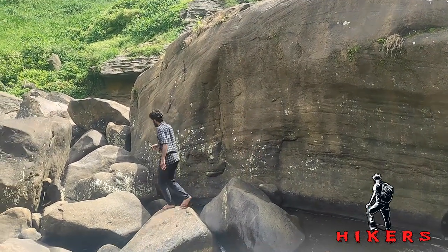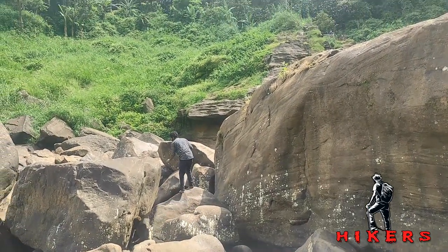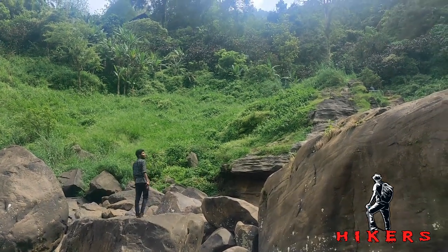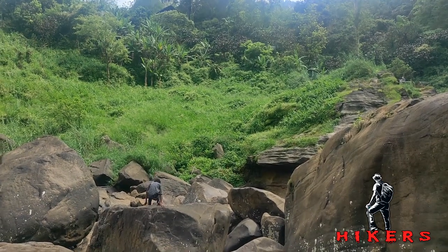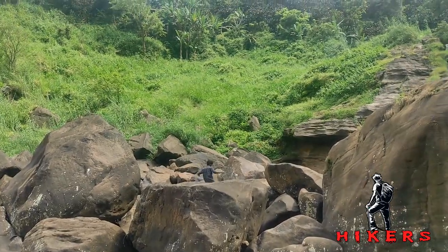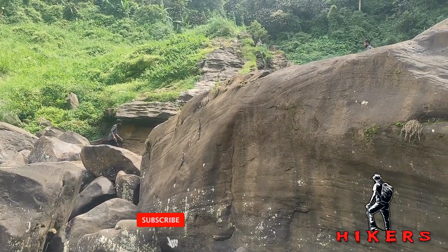So this is the story of Aberdeen waterfall. Hope you enjoyed the video. If so, please do subscribe to our channel and click the bell icon for the latest videos. Also, don't forget to hit a like and put a comment on our video. See you again with another new video.